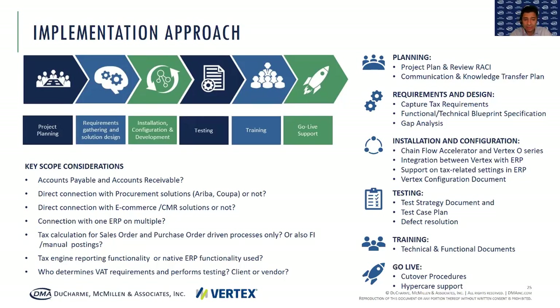If you want both divisions in the same tax engine, you have to build the available connector. It's important to think about in your scope how many different ERPs you are planning to connect to a tax engine, and also whether you want procurement solutions like Coupa or CRM solutions to also be directly connected to your tax engine. Those connectors need to be set up and you need to test if the data is coming from those solutions correctly to the tax engine. When it comes to tax calculation itself, some clients just want the standard processes to trigger tax calculations such as sales order or purchase order process. But manual processes or direct FI postings — they rather do those themselves without going through an engine.